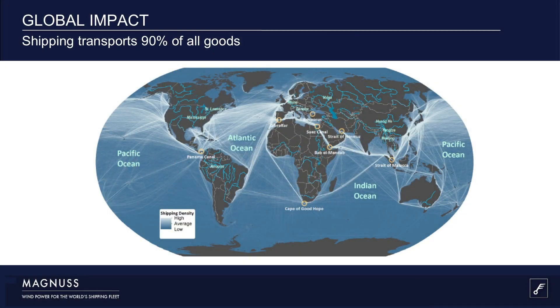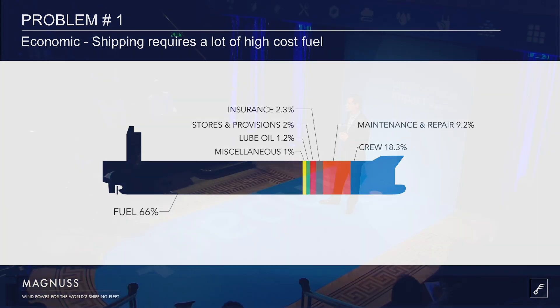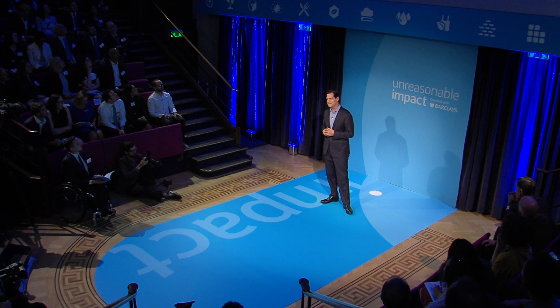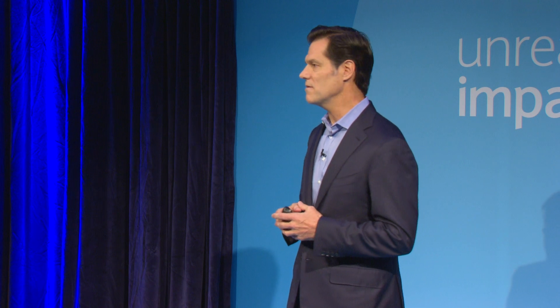Shipping is responsible for 90% of the world's trade, so any improvement is a global opportunity. While burdened with high and rising costs due to regulation, it's also a heavy polluter — indeed, among the highest emitters in the world, ranked sixth on the list of nations between Germany and Japan. Shipping today creates a billion tons of CO2, equivalent to the amount of carbon produced annually by all the cars in the United States. So there's an economic and environmental problem to solve.